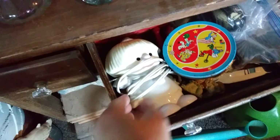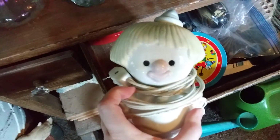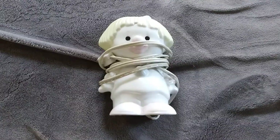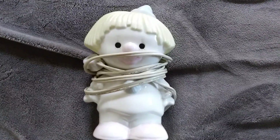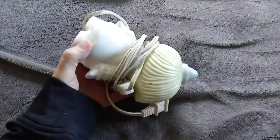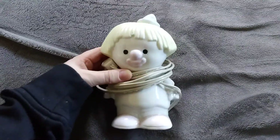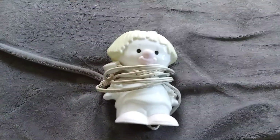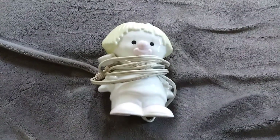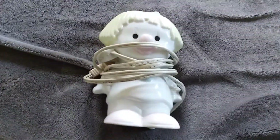Next is this cute creepy little guy — cute and creepy all at the same time. He is a little Inesco Japan nightlight. He does have his original sticker. We got him for three dollars at the flea market. I did video that day but accidentally deleted the entire video, so I have no proof, but I did pay three dollars and sold it for 22.